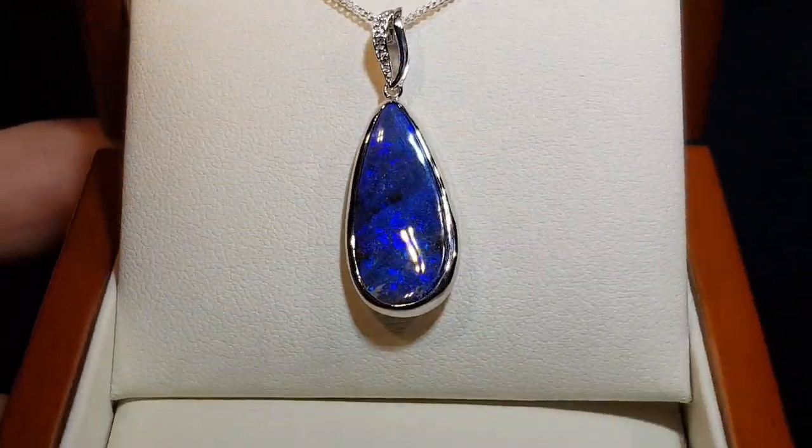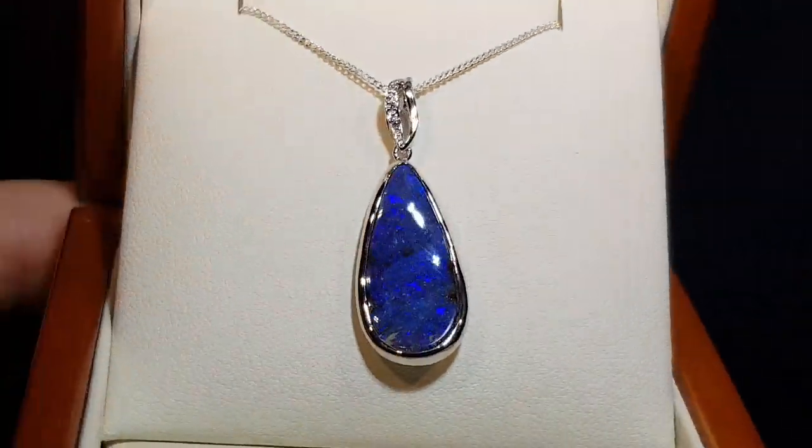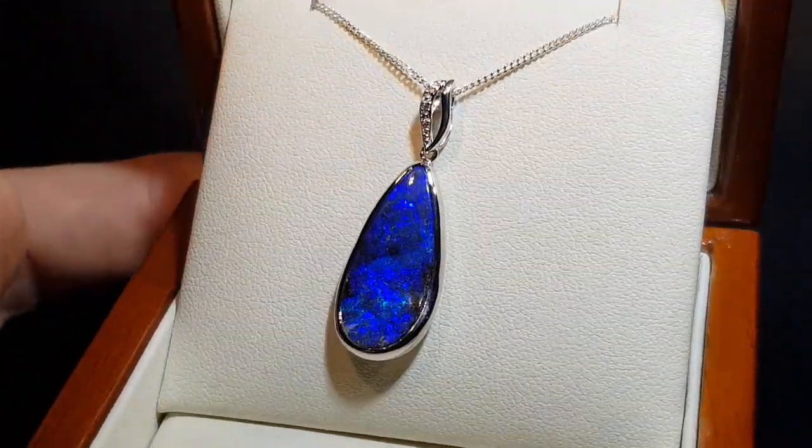Here we have a solid boulder opal. Natural diamonds going up the top of the bale here. Nice shape, good size, and you've got this really nice blue. Blue is the most popular color we actually have here.